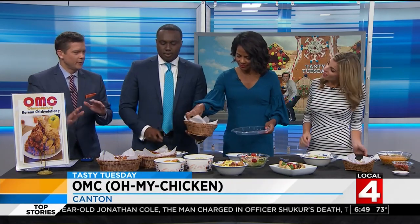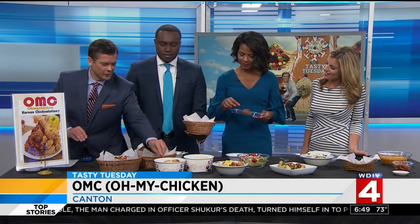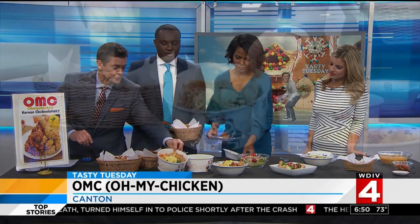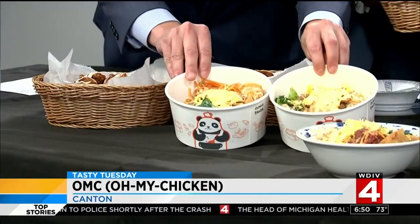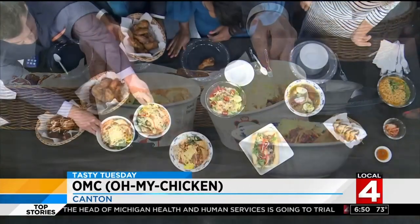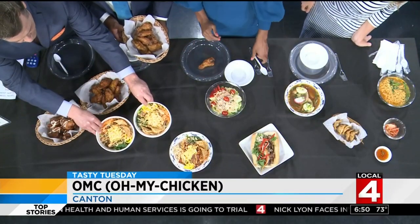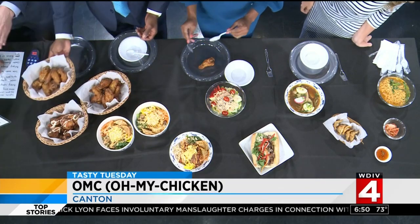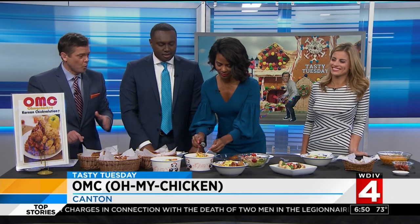Cup bop — you heard that mentioned in the story. And here's a look. Wow, look at the size of that thing! Here are the cup bops, which come with a couple of vegetable dumplings. They have the vegetables, different kinds of meat, and glass noodle in there as well. So a full meal with a little appetizer. There's the bulgogi cup bop, the chicken cup bop, and the spicy pork.